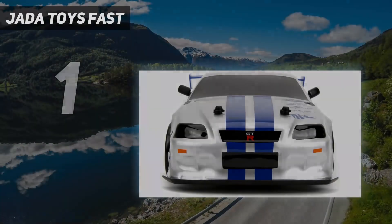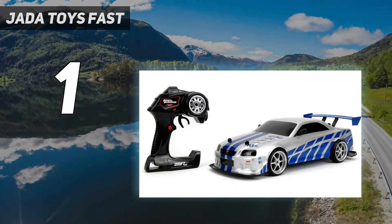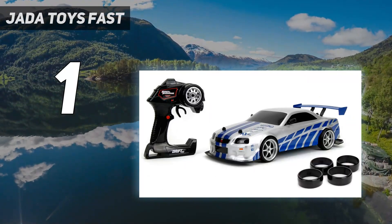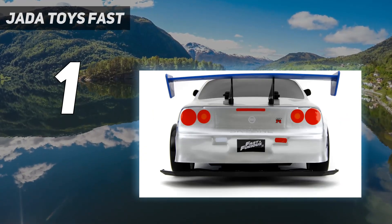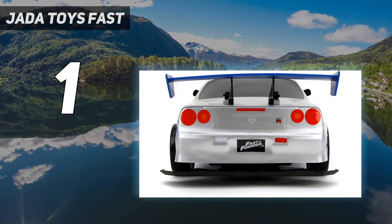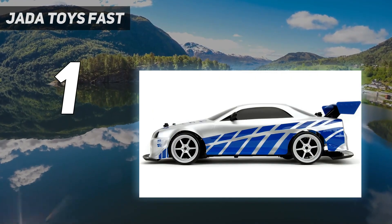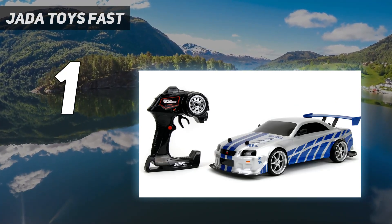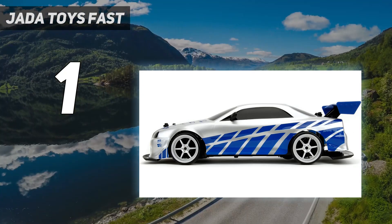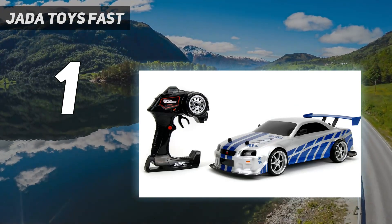And number 1: Jada Toys Fast and Furious. This year's best budget pick goes to the Jada RC Bryan's Nissan Skyline GTR drift car. It's a 1/10th scale Fast and Furious showstopper with incredible performance for a model in its category. The Nissan Skyline Fast and Furious GTR RC drift car is ready to run (RTR) right out of the box. It even comes with all the batteries and a spare set of drift tires. The car has pleasing graphics, custom rims, and a sleek design with LED light effects. It's an excellent model for anyone who wants to try their hand at drifting for the first time.